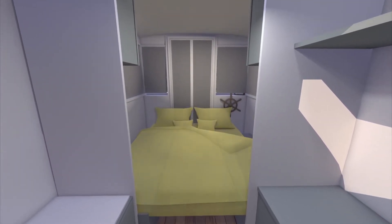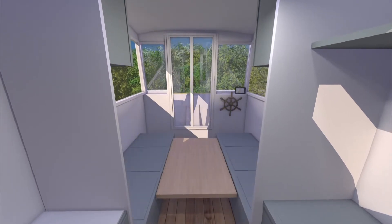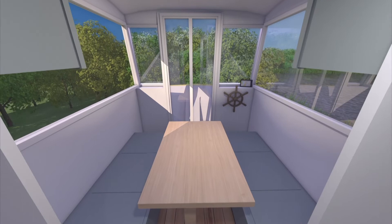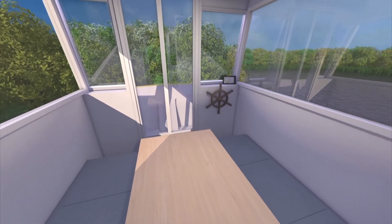There's a double bedroom that turns miraculously into a dining area that seats four, and a cockpit where Ben will sail using GPS systems.